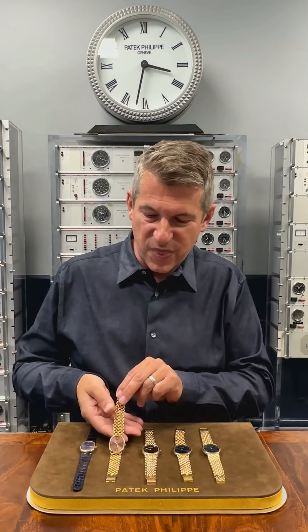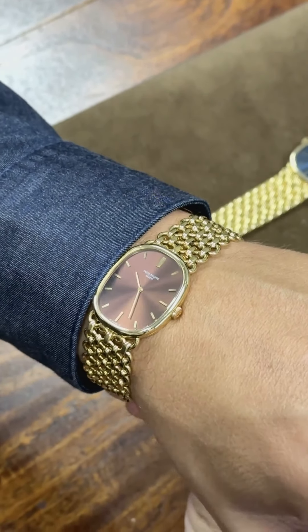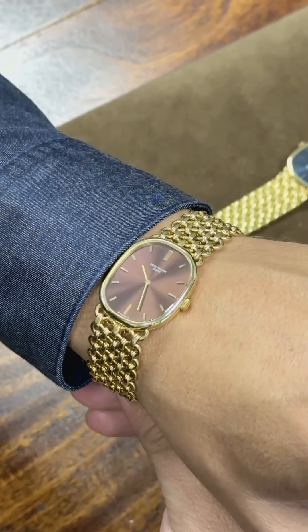Next, a reference 3848. This has the brown dial — as Patek described it, the autumn gold dial — which is just perfect to wear this time of year.